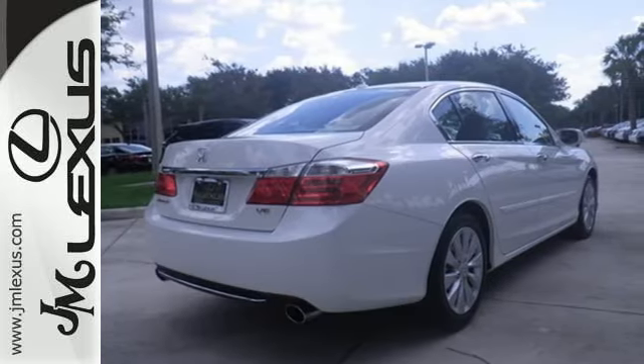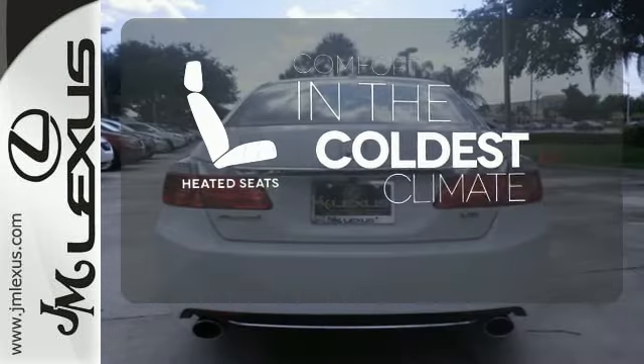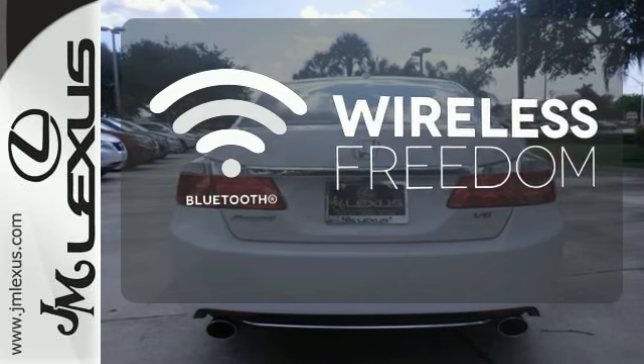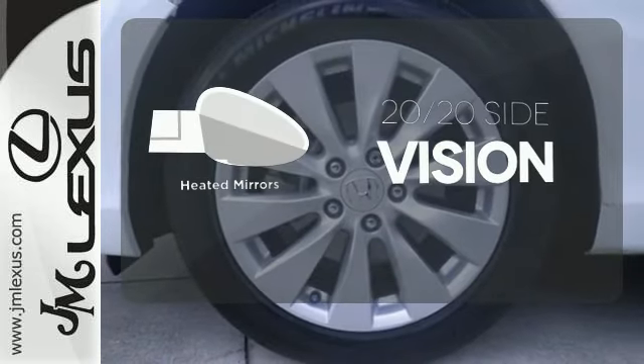It also comes with climate control and parking assist. The heated seats keep you comfortable no matter how cold it is. You don't have to put your life on hold when you have Bluetooth. The heated mirrors let you see behind you without all the work.